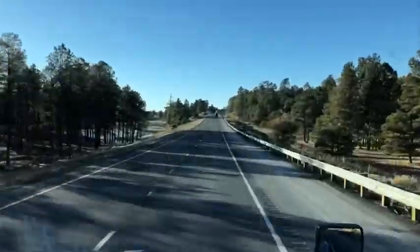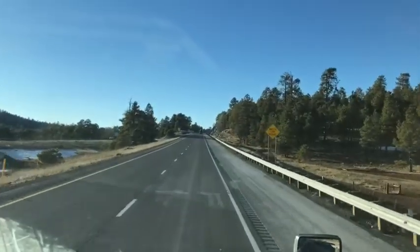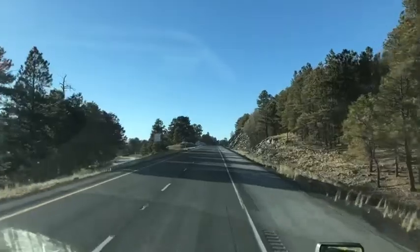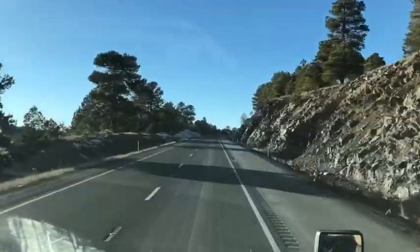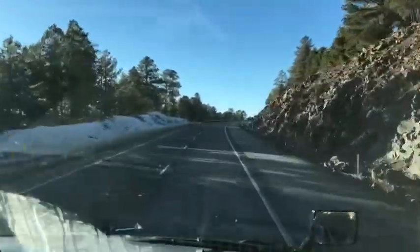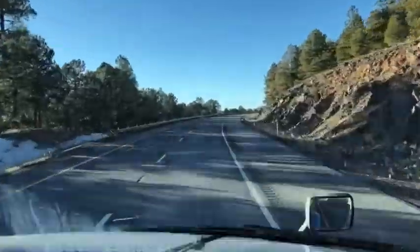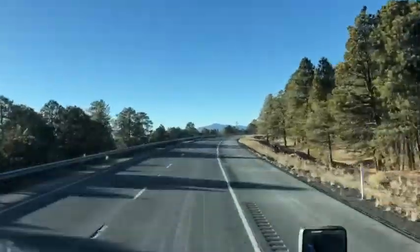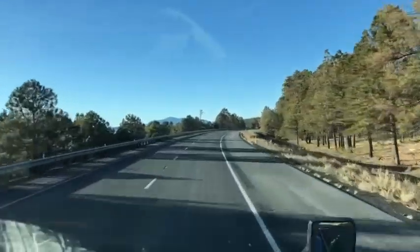This is the many faces of Arizona. If I saved this clip for a couple days and told you guys we were in Colorado, you would probably agree. We just went by the Arizona Divide at 7,735 feet elevation.